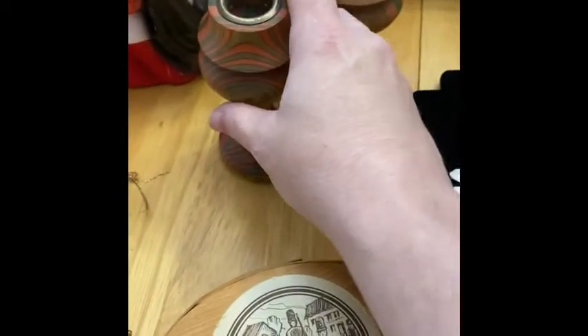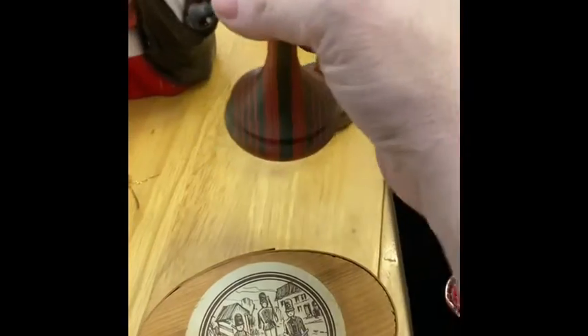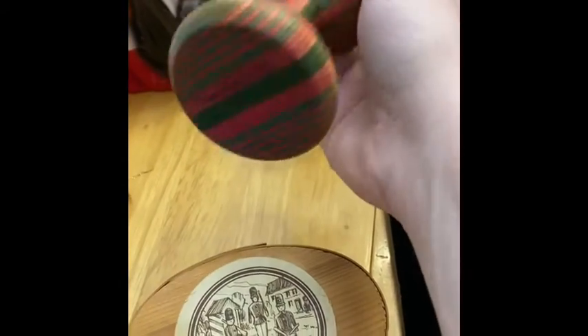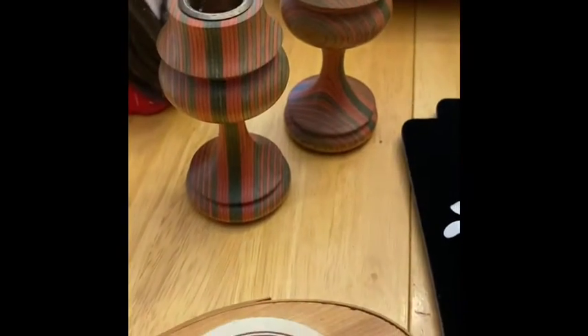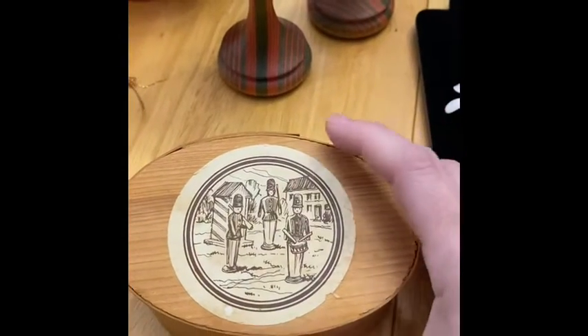I'm also going to have these signed Tom Forester pieces. They really look mid-century modern to me, so I'm going to throw those in — very cool, very powerful.